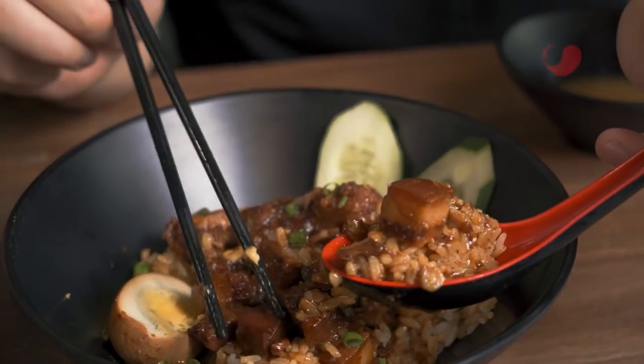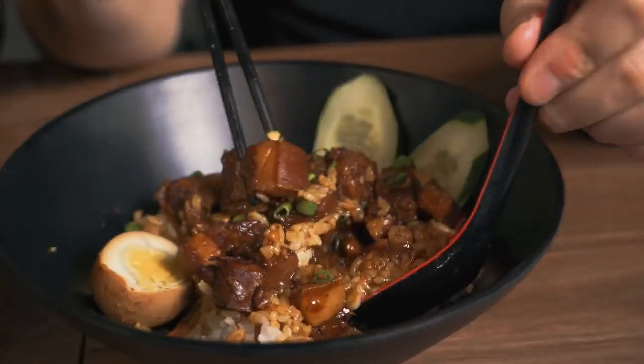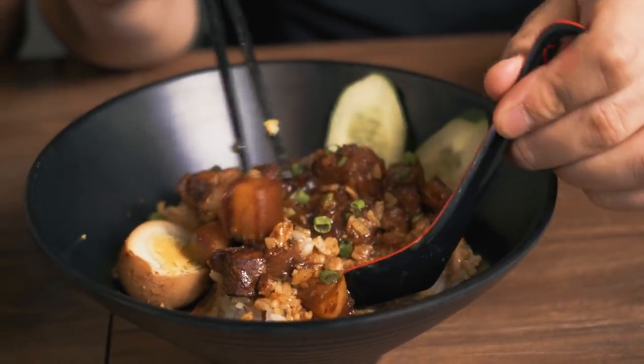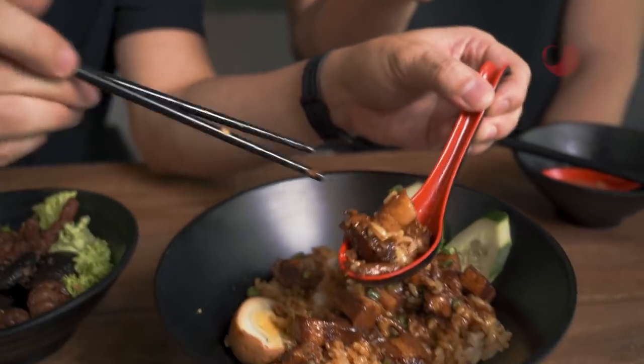The fat, the meat, everything just comes together. This is one of the best guru finds I've ever had. Really getting your money's worth — just the sheer size of the pork belly inside.